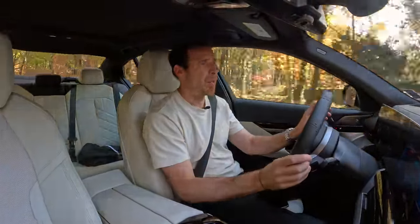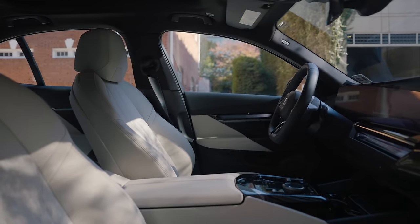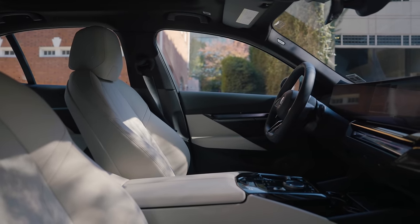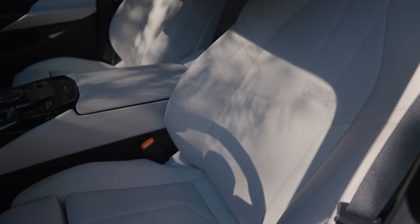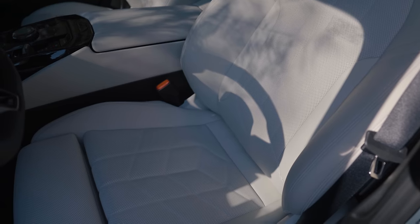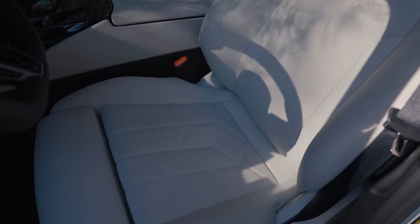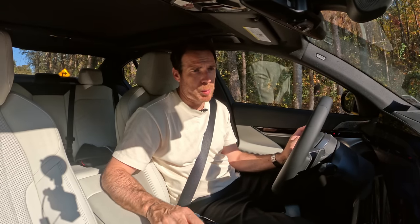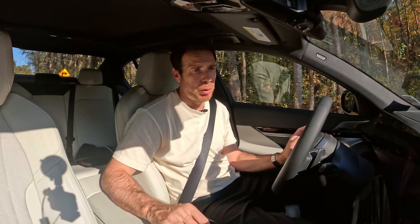The body roll is definitely there. I do like the side bolster support from the seats. I've always said that BMW does some really, really great M Sport seats — I wish we had the same seats in the BMW iX. But enough with the comfy ride — how about we go into Sport, because that's what BMWs are really all about.